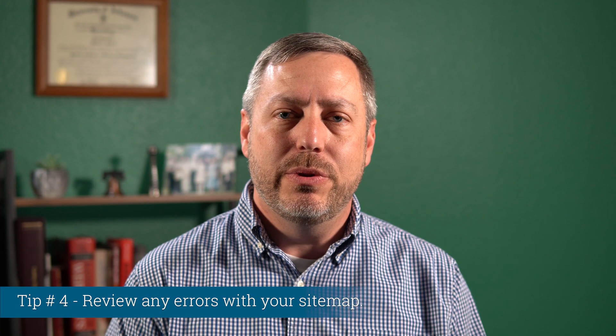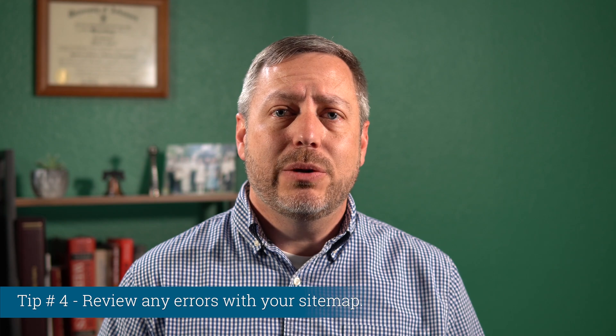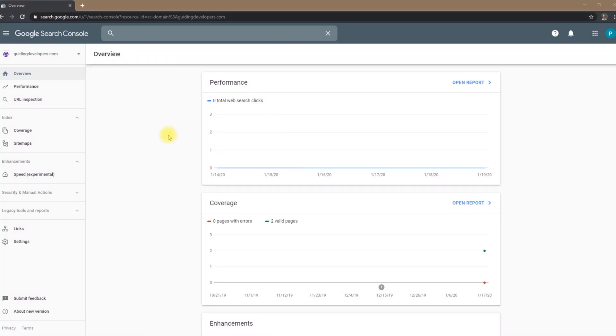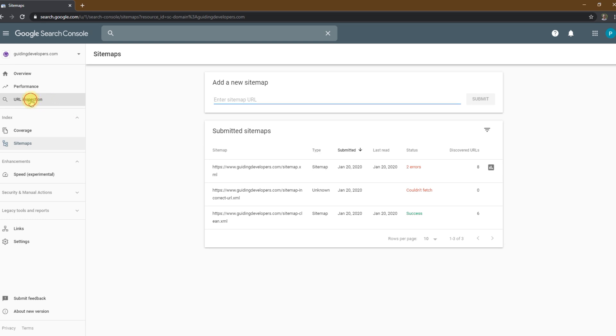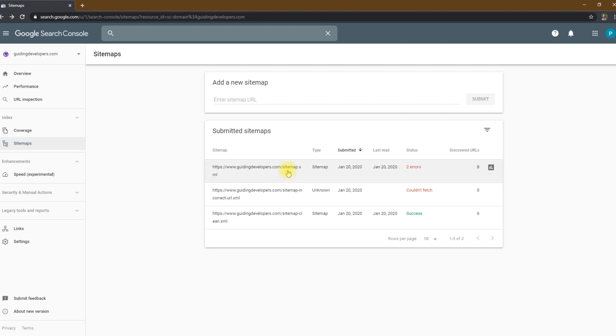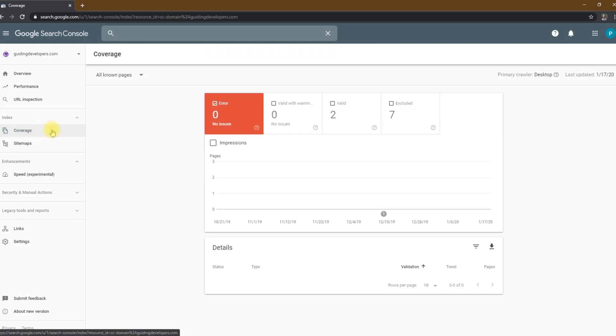Tip number four: review any errors with your sitemap. After you submit your sitemap to Google, you should check to make sure Google did not find any errors. There are two areas I would recommend checking within Google Search Console. The first is the sitemap status within the sitemap section — if you see a status of success, you're good to go. If you see 'couldn't fetch,' that means Google couldn't read your sitemap file. If you're certain the URL is correct, try using the URL inspection tool to determine the reason. You can find that link in the left menu of Google Search Console. If you get a status showing errors, click on the sitemap entry to get the sitemap details page, which will list each error along with useful information. The other source of information on sitemap errors is the coverage report, also found in the left menu.